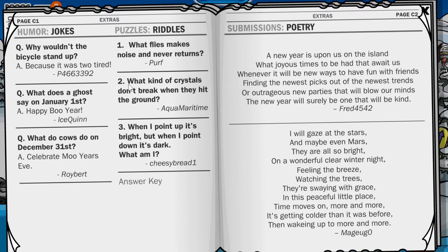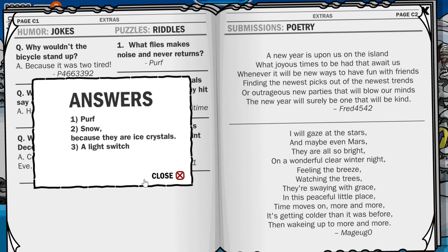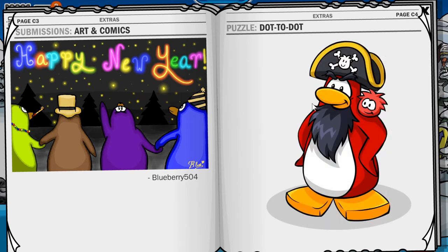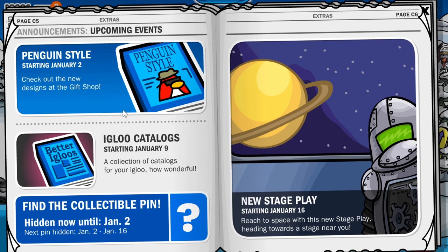Here are some jokes that people have submitted. When I point up it's bright, but when I point down it's dark — what am I? The answer is a light switch. And here are some poems. Let's do the connect the dots — I always like doing these ones. Let's do a speedrun. It's a rock, obviously. And we've got a Happy New Year artwork from Blueberry 504, which is really cool. And then there's the new Penguin Style catalog and the Eagle catalog starting January 9th, so I might actually make a video on that when it comes out.